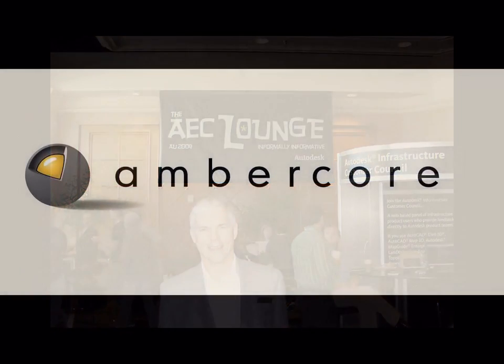It's Autodesk University 2009. I'm Ralph Bond. We're here this morning with Ted Rehler of Ambercore. We've got a fascinating story to tell. I'm going to start off with a quick question: tell us a little bit about Ambercore and what your role is with the company.